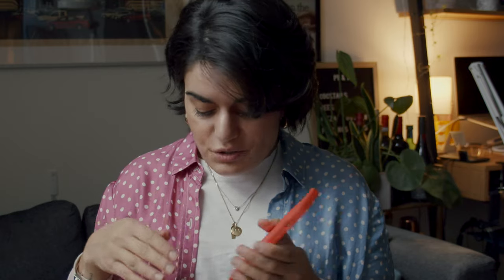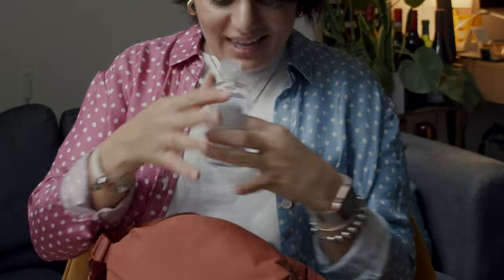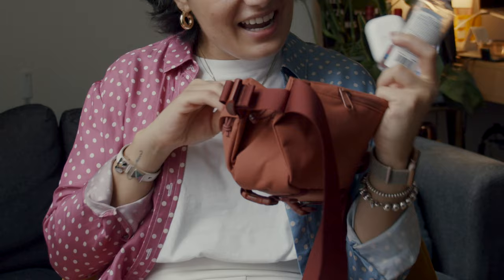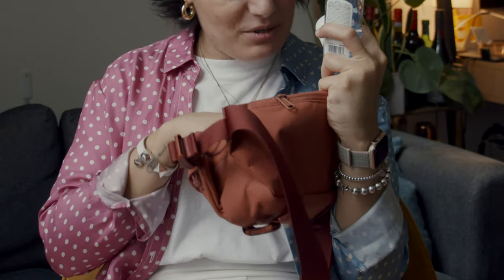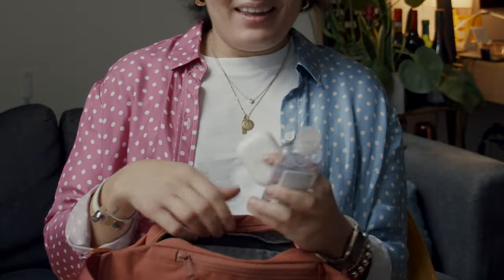Phone, obviously, in another Moment case — I love this orange on orange. Hand sanitizer, because there are a lot of germs out there. And AirPods. That is a whole lot to fit in this tiny little bag, and there's opportunity for even more with all of these amazing pockets. It's great.